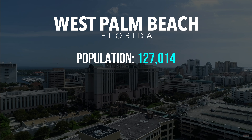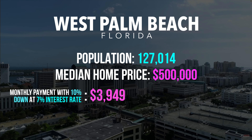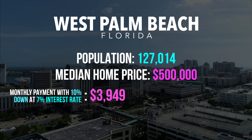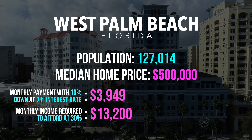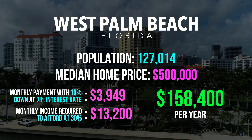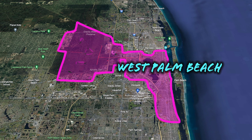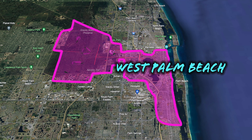Next on the list is West Palm Beach. The population is around 127,014 people. The median home price is $500,000. The monthly payment on a house with 10% down at 7% would be around $3,949. The monthly income required to afford at 30% is $13,200, meaning you need about $158,400 per year to afford to live in West Palm Beach. The thing you need to know about West Palm Beach is that it's a large city and goes from the ocean west to Loxahatchee.